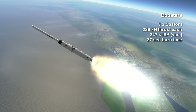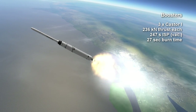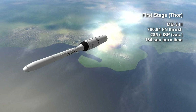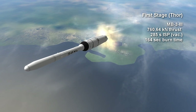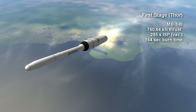The Caster I's burned for 27 seconds, providing an extra 236 kN of thrust each. The first stage main engine was an MB-3-3, burning kerosene and oxygen for 2 minutes and 44 seconds, to produce a thrust of 760.64 kN at sea level with a specific impulse of 285 seconds.